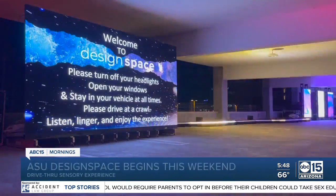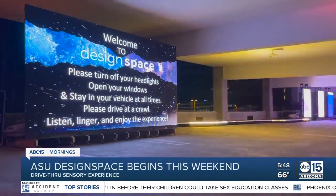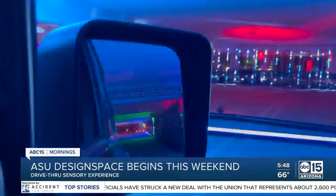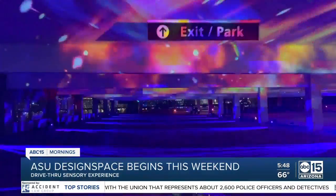If you are looking for something fun to do, you could check out ASU Design Space in Tempe. You're going to find a drive-thru sensory art exhibit right there at the Packard Parking Structure near 6th Street at Packard Drive. It's basically a mile-long museum on four floors of that parking structure.